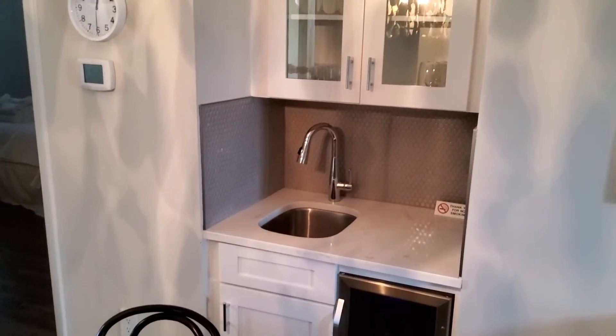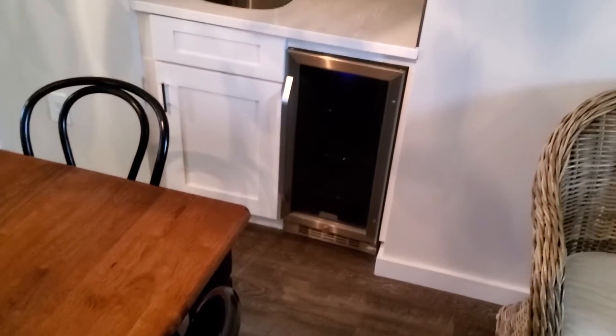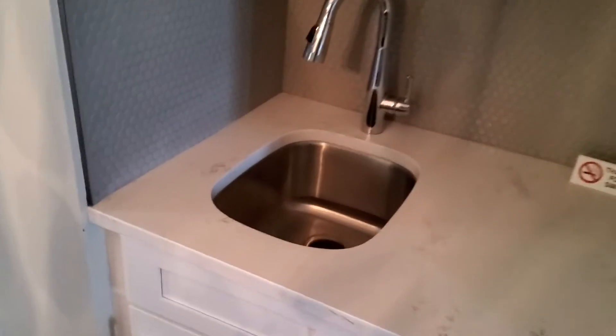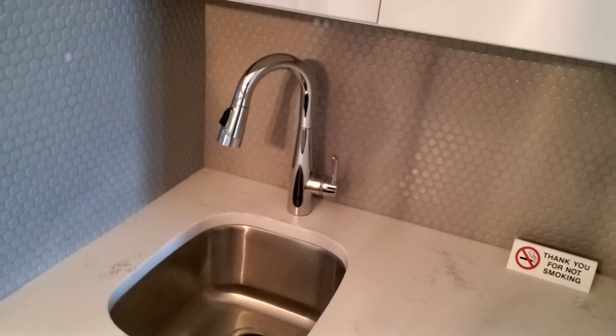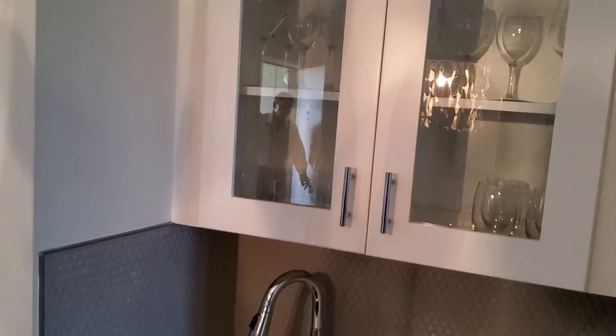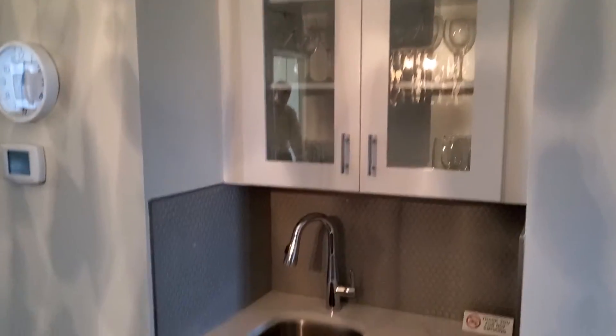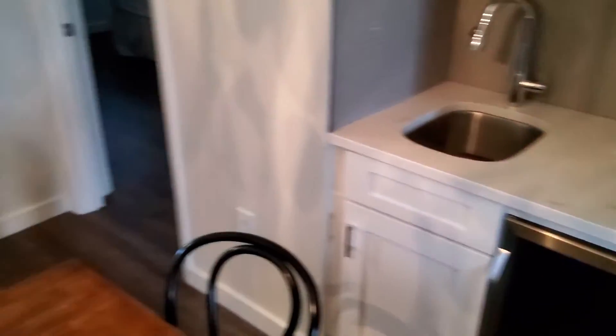Wet bar — remember the other place had a wet bar too. So here we have a mini fridge, I guess that's a wine fridge, wine cooler. But this surface countertop matches what's in the kitchen. This one's much nicer than the other one we saw at a much higher price point. Nice cabinets there too. So that's pretty.